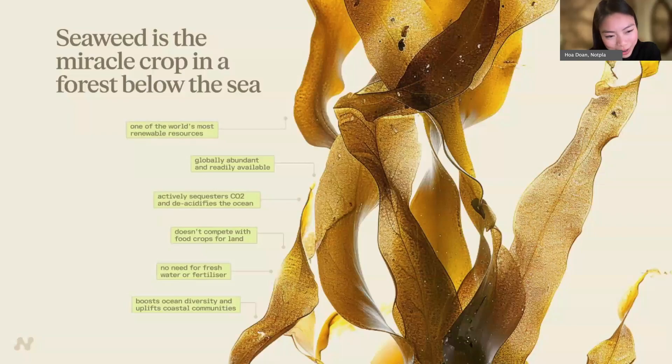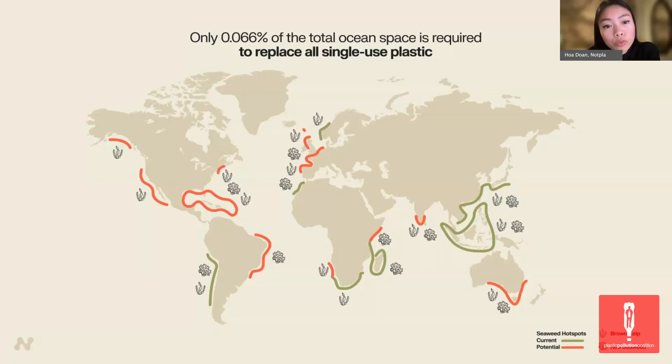Seaweed is our superhero. It is an abundant, fast-growing resource that doesn't require fresh water, land, or fertilizer to thrive. Seaweed is not only sustainable, but highly effective at absorbing carbon dioxide — a powerful ally in the fight against climate change. With over 12,000 species and a growth rate of up to a metre per day, even if we were to replace all single-use plastic with seaweed-based materials, we would require less than 0.06% of ocean space to grow the necessary amount of seaweed.